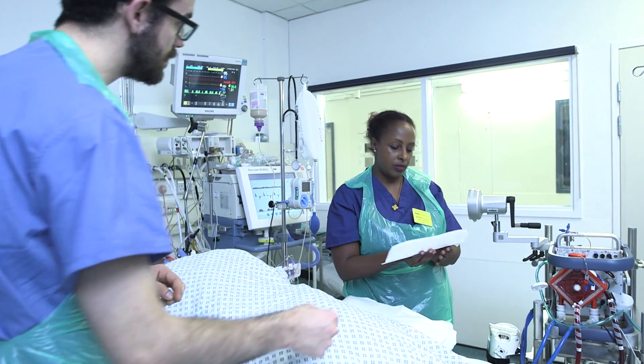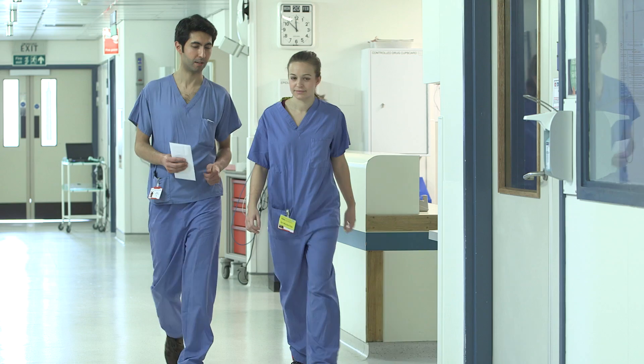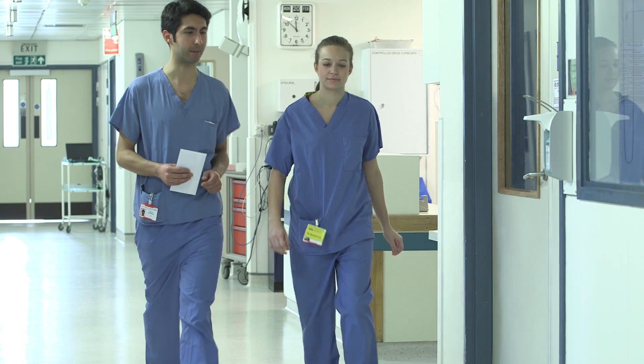Our future is built on two key values: collaboration with the ECMO network and medical innovation, to the ultimate benefit of patients and their families.